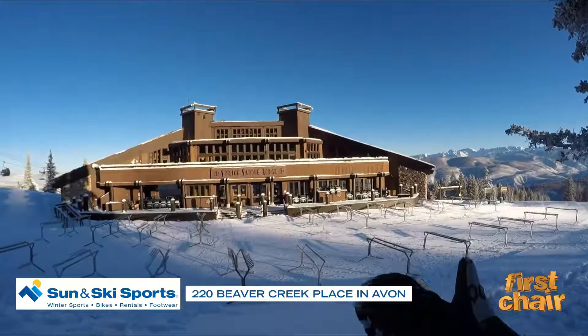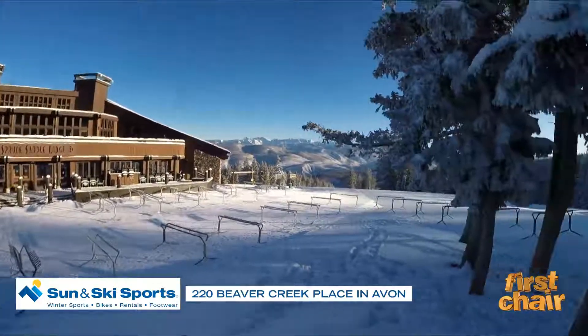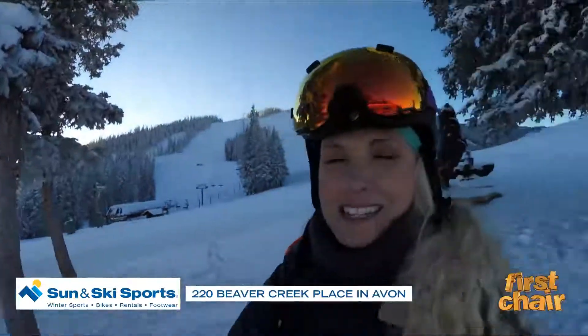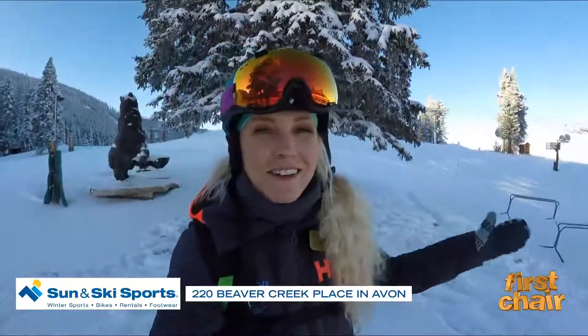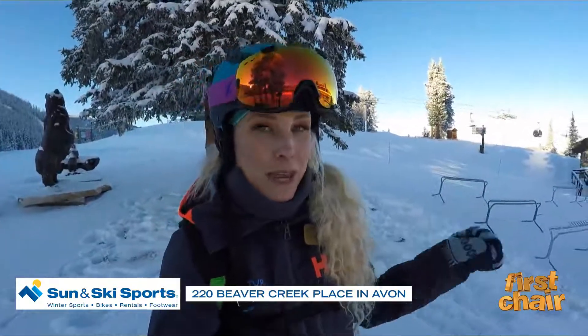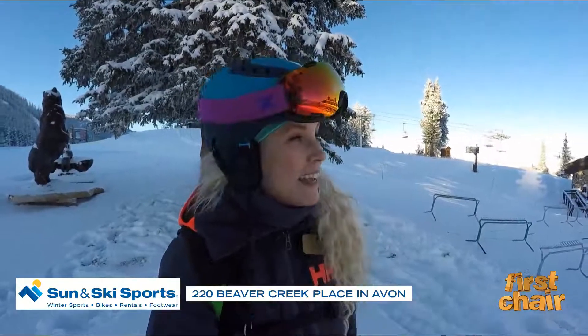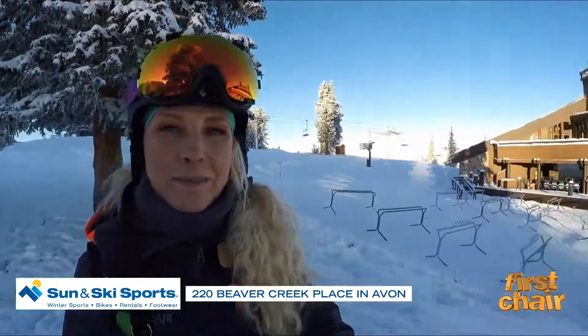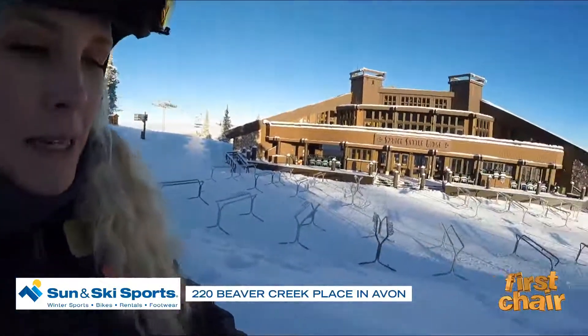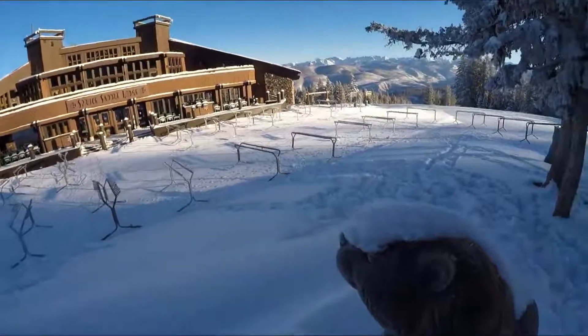They have some great specials going on. I was just catching up with the crew inside, and I love the fact that opening day is kind of like a big reunion — everybody's like, "Hey, good morning, welcome back." They're reminding me again that they do have that coffee and pastry special going on before 11 a.m., so if you need to warm up, stop on in and get yourself a nice coffee and pastry at Spruce Saddle — all brought to you by Sun and Ski. I'm leaving you with the beaver with the snow mohawk; we'll be right back.